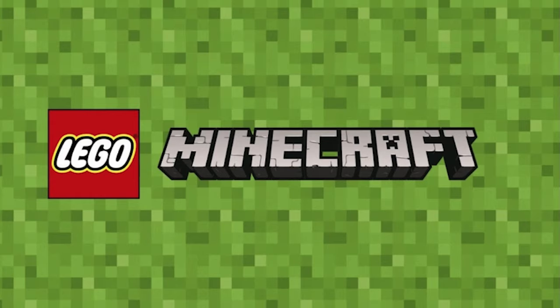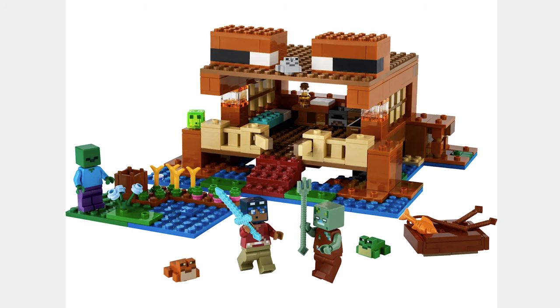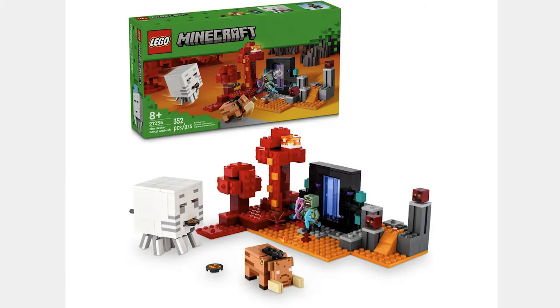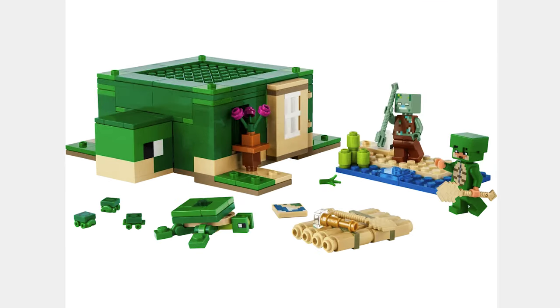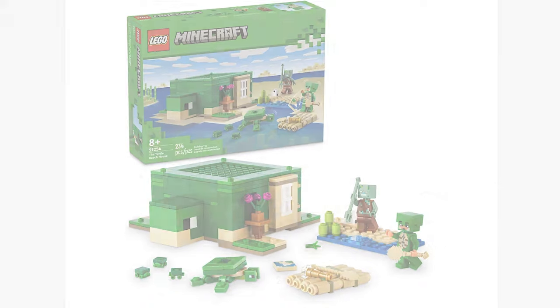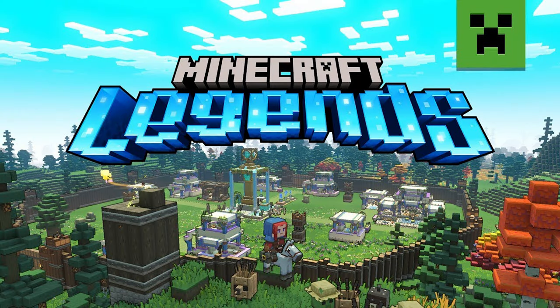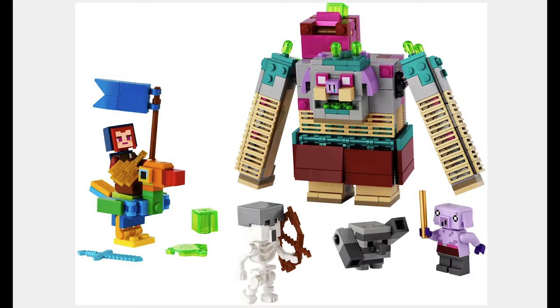The next theme is Minecraft and the first set is the Frog House for $55. This set looks like a good one except for the gaping hole in front. The next set is the Nether Portal Ambush for $38. I thought this would be $35 but I guess not. I like the Gas and the Hoglin but not the price. The next set is the Turtle Beach House for $27 — should have been $25 but the actual set looks nice. The next set is Steve's Desert Expedition for $11. I like the Phantom and the Camel. This next set is part of the Legends sub-theme — it is the Devourer Showdown for $45. This set looks weird but I like the bird.